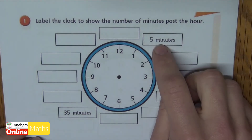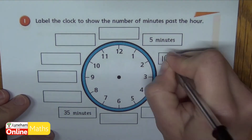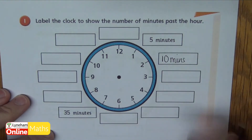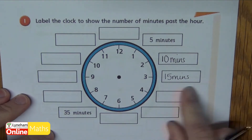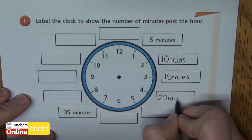So we've got five minutes here. At the two we've got ten minutes past the hour. At three we're fifteen minutes past the hour — we say that's quarter past. At the four we're now twenty minutes past the hour.